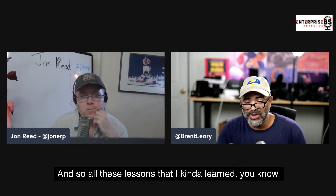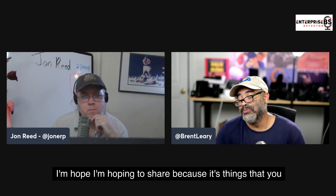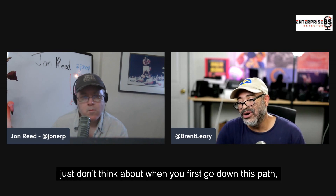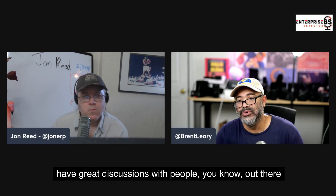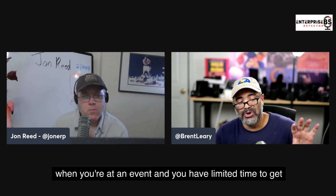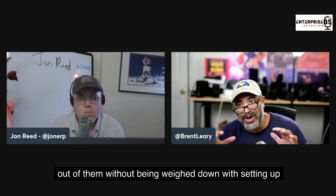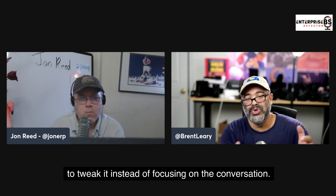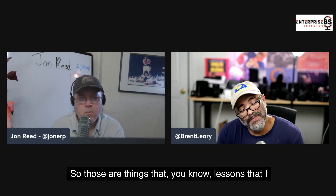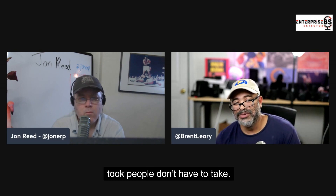All these lessons I've learned over the last year and a half, I'm hoping to share, because these are things you just don't think about when you first go down this path. The key is: how do you create and have great discussions with people at an event when you have limited time, and you want to pull as much information and insight out of them without being weighed down by setting up a bunch of stuff that doesn't work, when you should be focusing on the conversation?